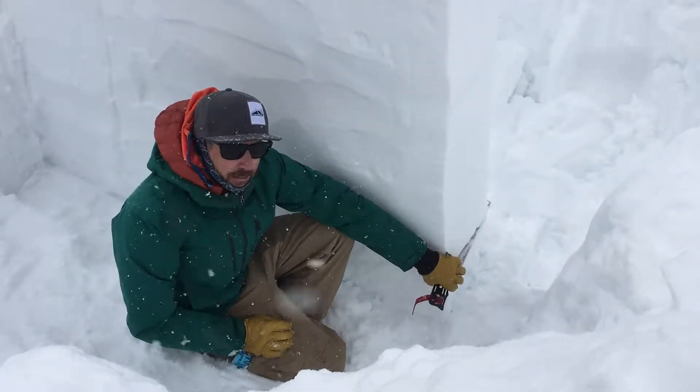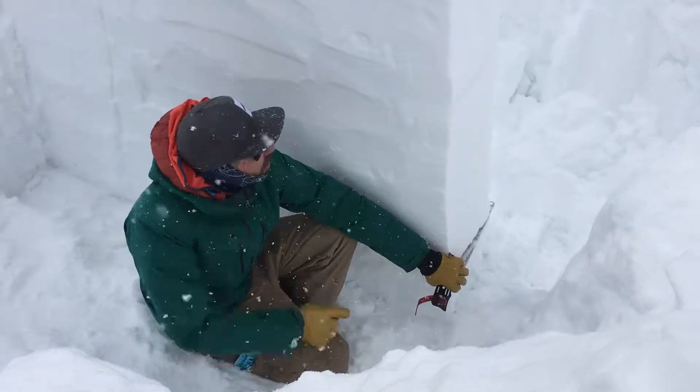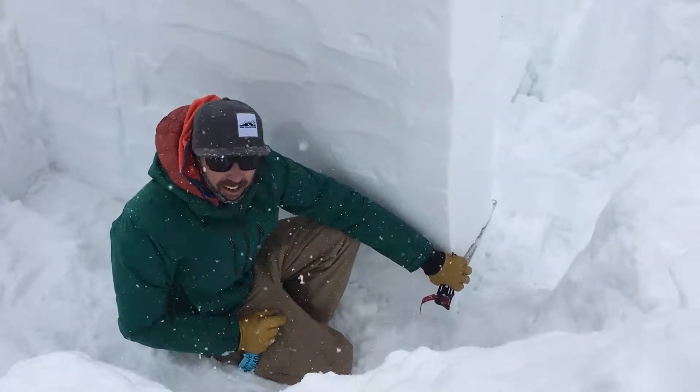The whole snowpack is 105 centimeters down, mostly just solid snow. There's a rain crust — you can probably see it — from the rain event on Tuesday.